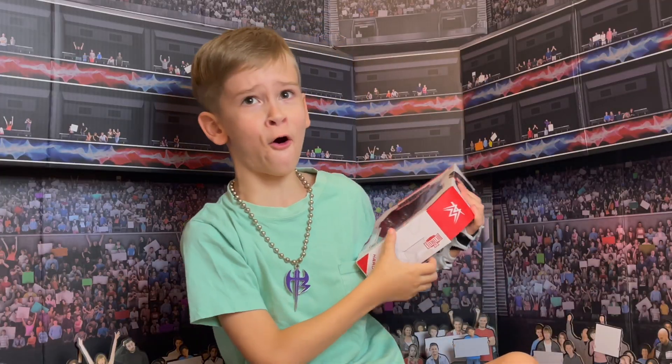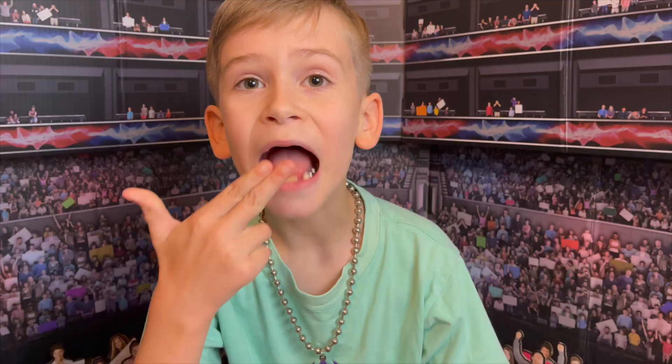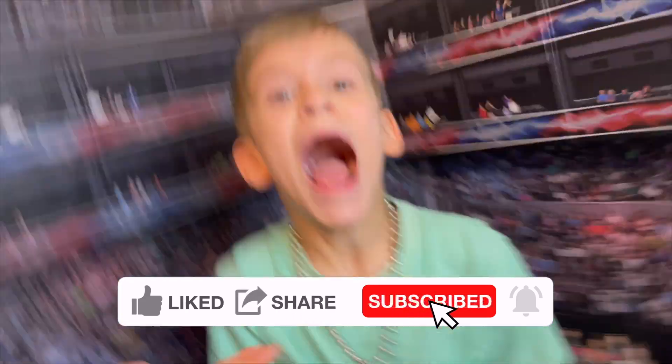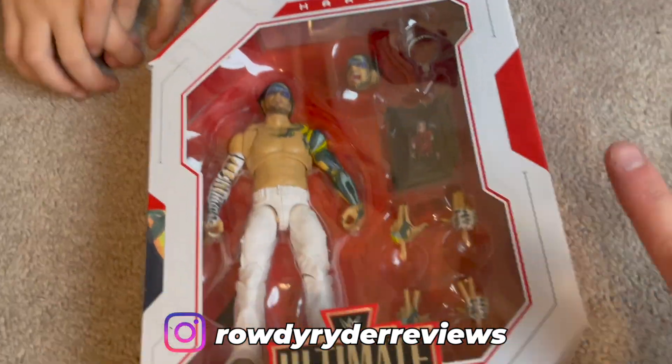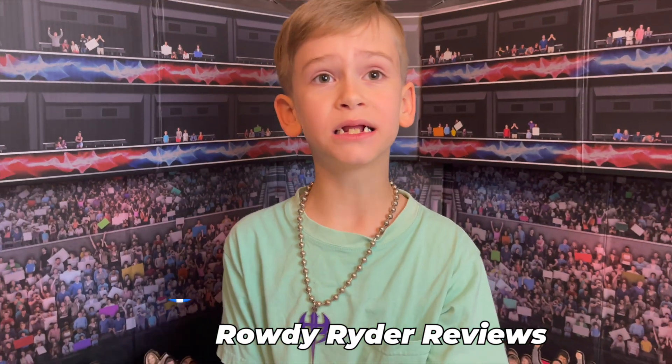Hello, my name is Jeff Hardy, the Charismatic Enigma, and you are watching Rowdy Rider Reviews. Welcome everybody! Today we're going to be reviewing Ultimate Edition Jeff Hardy. Welcome to the channel, guys. We've got the Ultimate Edition 14 Jeff Hardy.